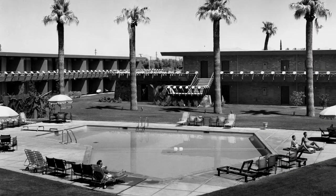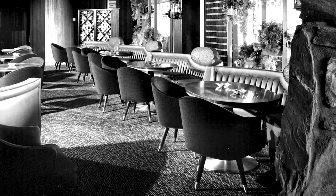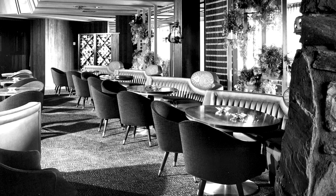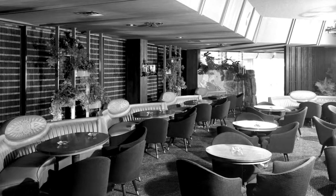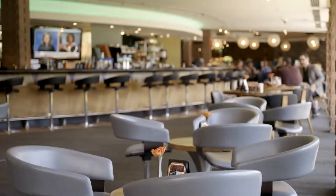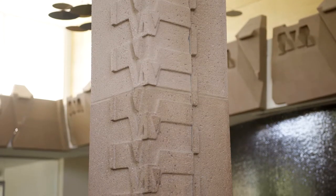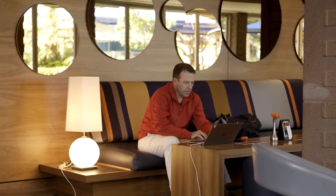The modernist movement at the time — mid-century architecture — was experimental. These architects were trying new things, very exciting and cutting-edge. The preservation of mid-century architecture, I think, is extremely important.